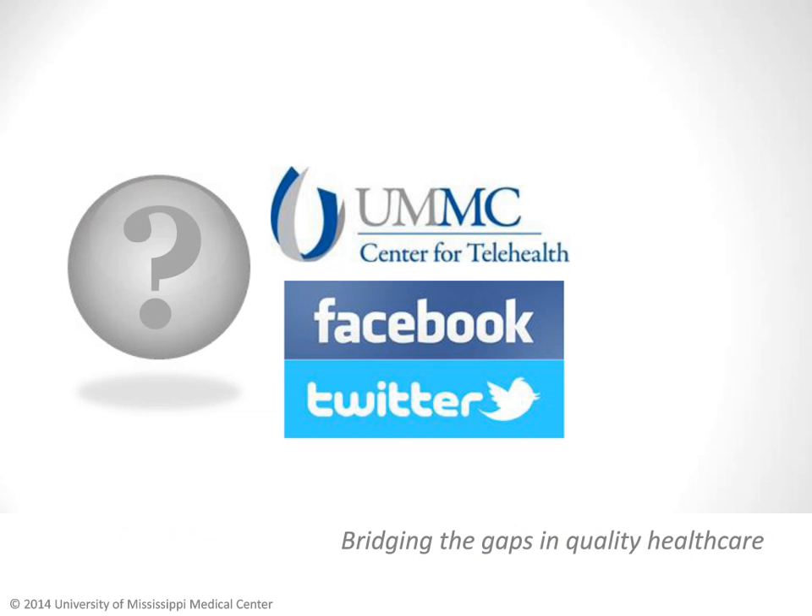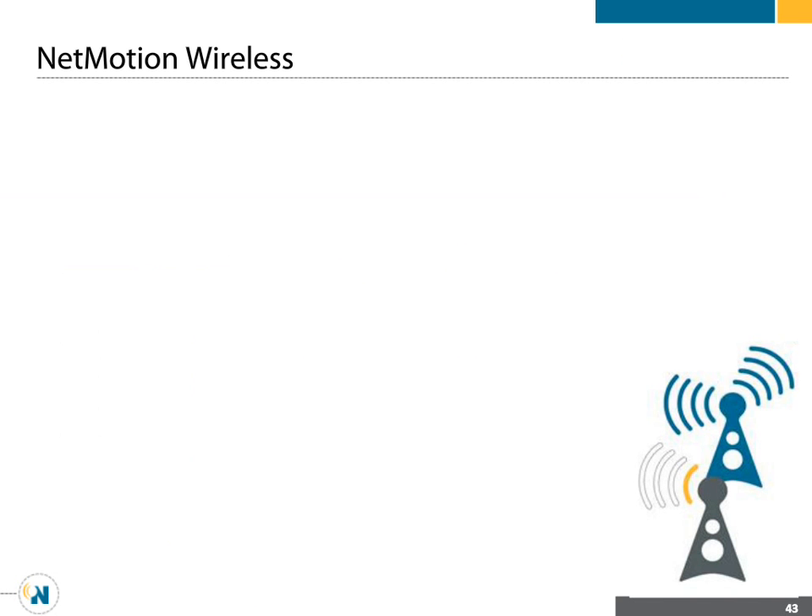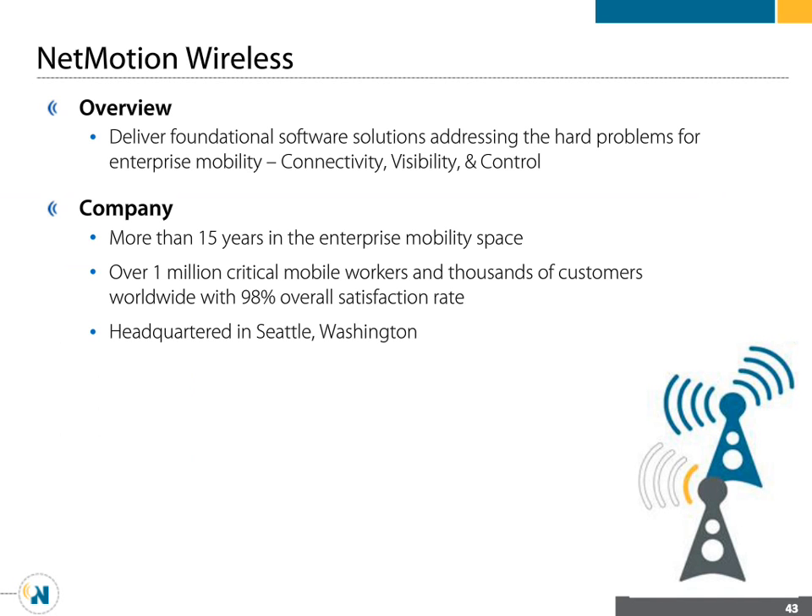Thank you. Dr. Henderson, thank you. Now, Steve, if you want to go ahead. Sure, thanks. My name is Steve Fallon, Senior Product Manager at NetMotion Wireless. Our piece of this telehealth equation is all about connectivity. We've been more than 15 years in the enterprise mobility space, helping a million critical mobile workers stay connected to the systems they need. Our vision is to deliver a foundation on which telehealth providers and other critical aspects of our society can build solutions that improve the lives of the populations they serve.